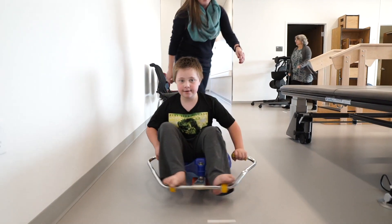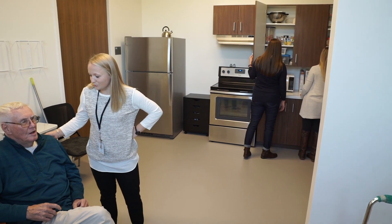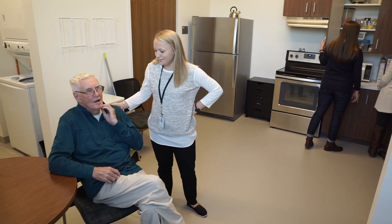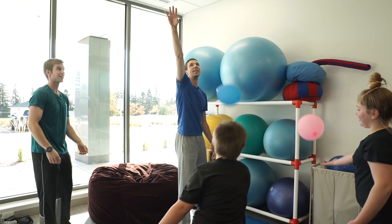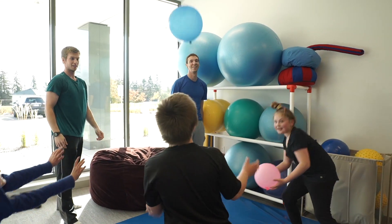Patients work directly with students through all phases of care, given in a number of state-of-the-art settings that provide a realistic clinical experience to help students transition easily into their health careers.